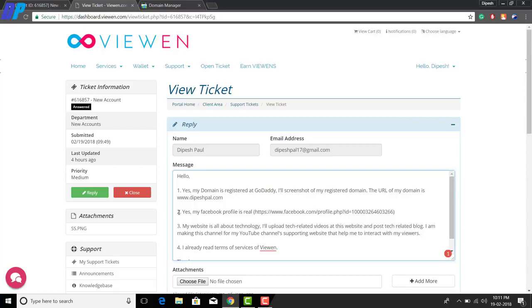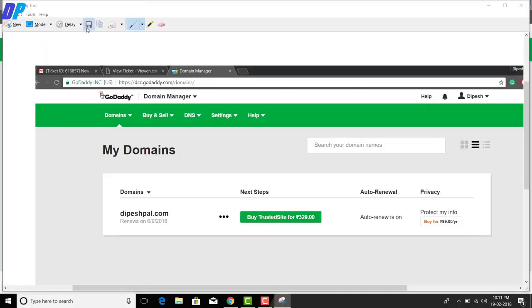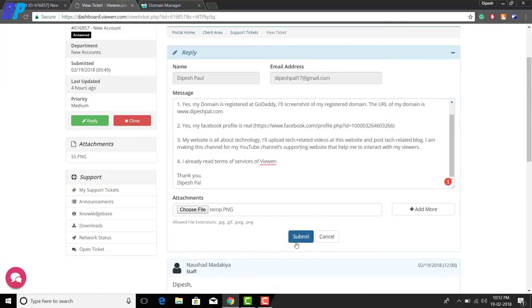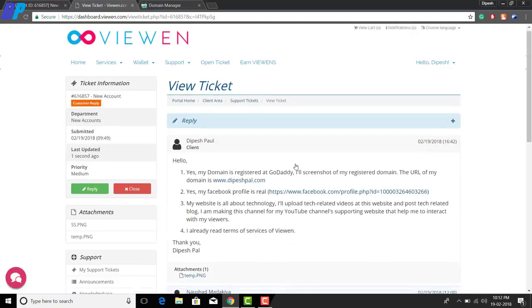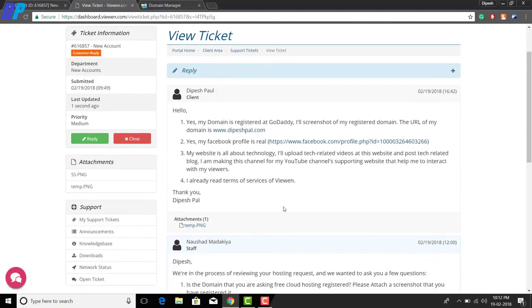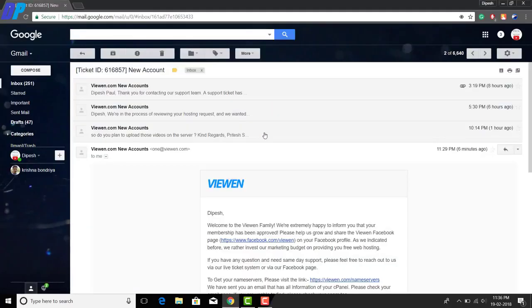They may also ask for a screenshot of your domain — if they do, take a screenshot and add it as an attachment to the message. Once you're done with all of that, click the 'Submit' button. Then wait a few more minutes or hours.